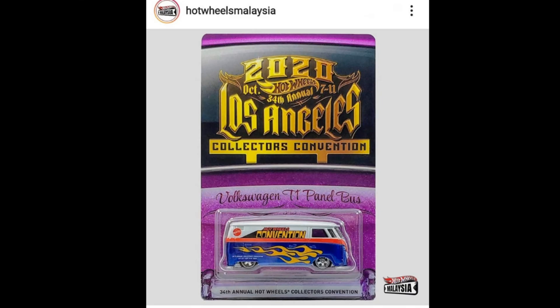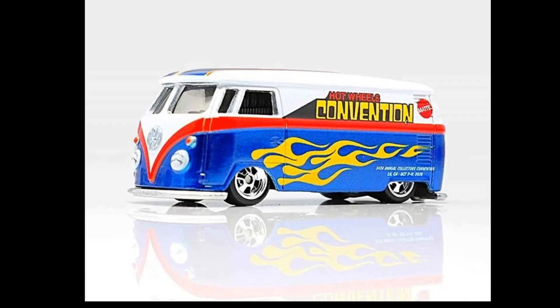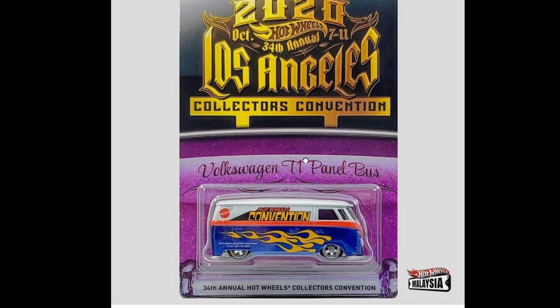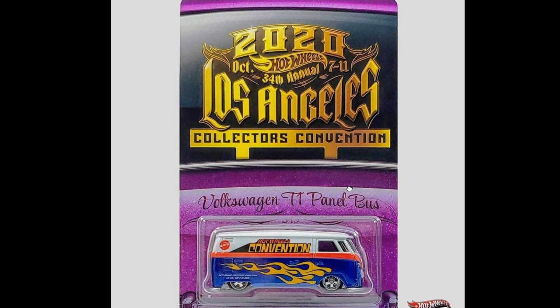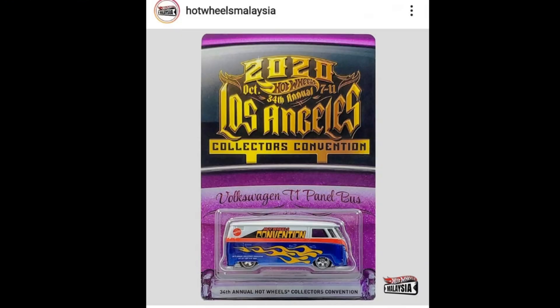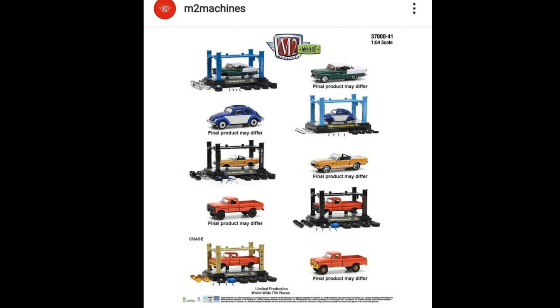Here is something cool — not really new, but posted by Hot Wheels Malaysia. I think I haven't seen this one or kind of forgot about it. This is a fantastic looking 34th Annual Hot Wheels Collectors Convention Volkswagen T1 Panel Bus from the 2020 LA Collectors Convention. The T1 Panel Bus is slowly going up in value, and look at the artwork — really awesome in gold with some purple. Thanks to Hot Wheels Malaysia for the photo.